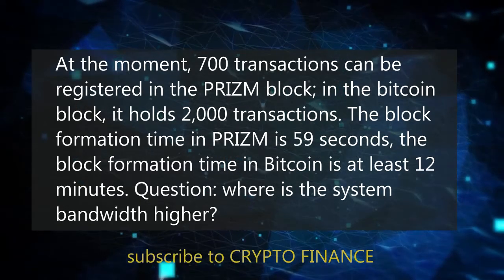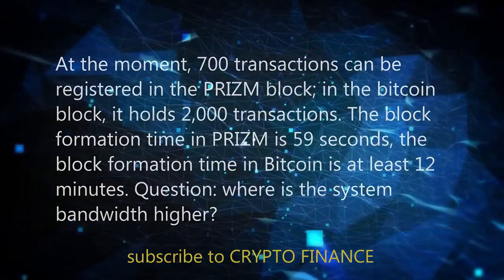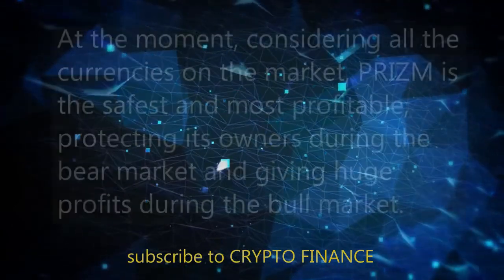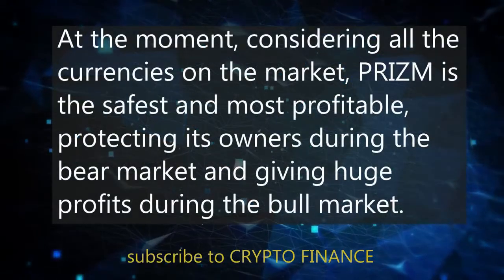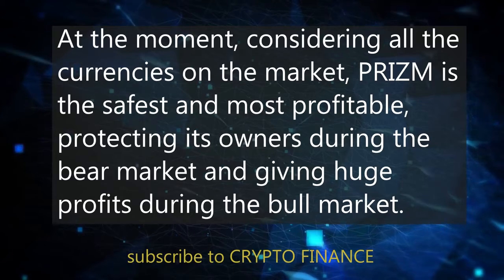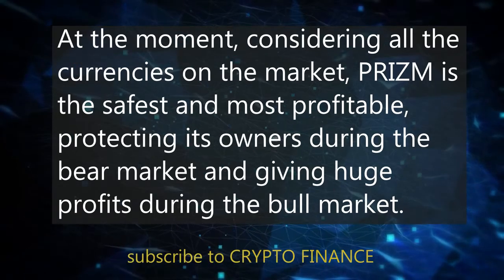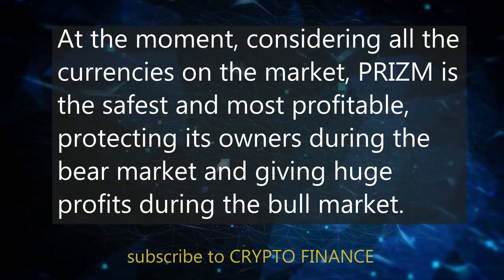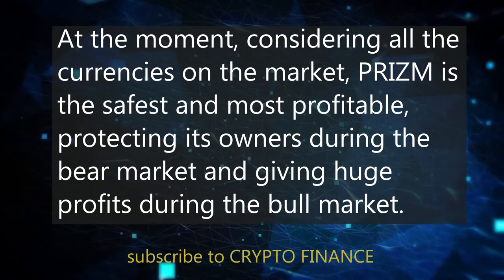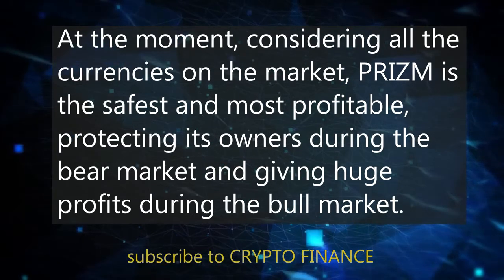Where is the system bandwidth higher? Considering all the currencies on the market, PRISM is the safest and the most profitable. It protects its owners during the bear market and gives huge profits during the bull market.